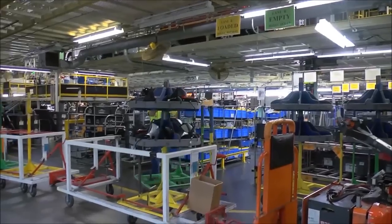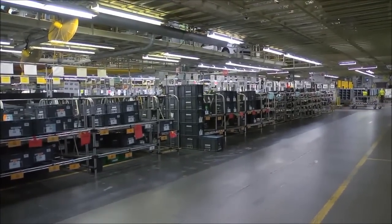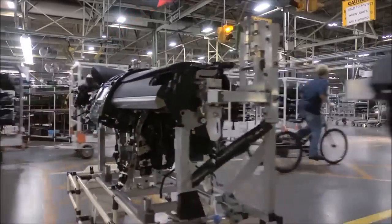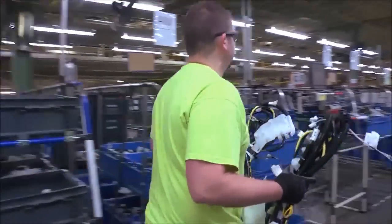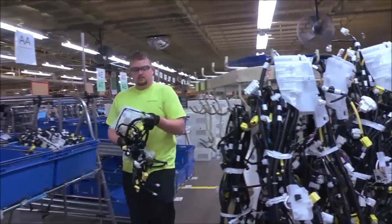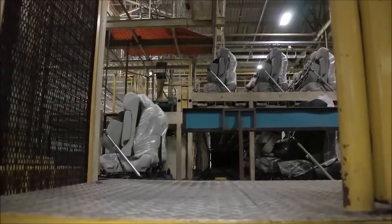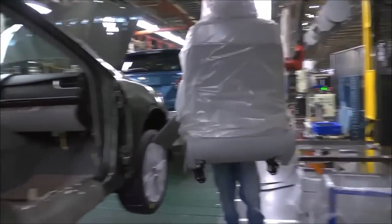As parts for each vehicle are needed, they are delivered line-side by our conveyance team members. Parts arrive from our suppliers constantly throughout the day, orchestrated by our production control department. Using our just-in-time system to minimize inventories and floor space, the plant typically stocks on-site only the parts needed for about three hours of production. As parts arrive, some go directly to the line, like seats, which are already in perfect order to match the vehicle in which they are going to be installed.